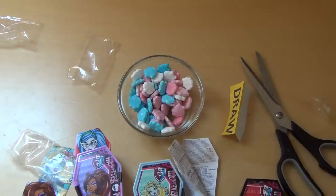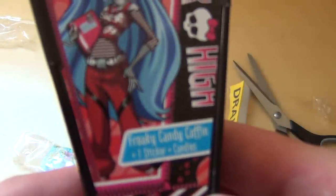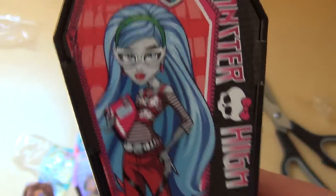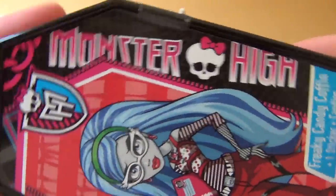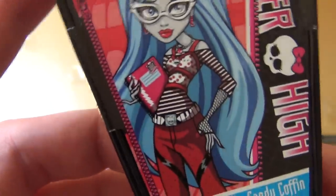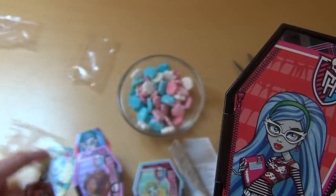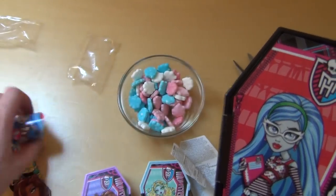That's now the Freaky Sareke from Monster High. And as I first said, it's supposed to be a surprise, but it isn't really — because the stickers on the outside already show what's inside.